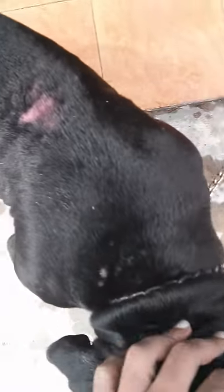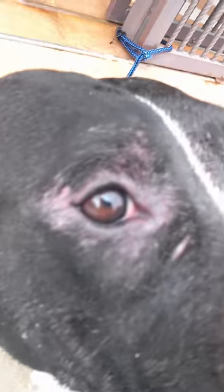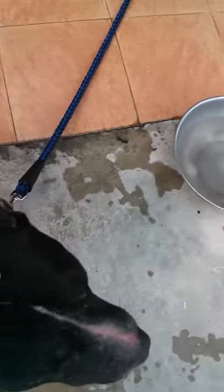Skin problem day one. We have some here on the face, a little bit, and here on the legs. There he is — an awesome boy, good boy.